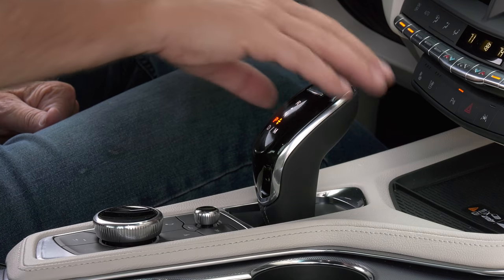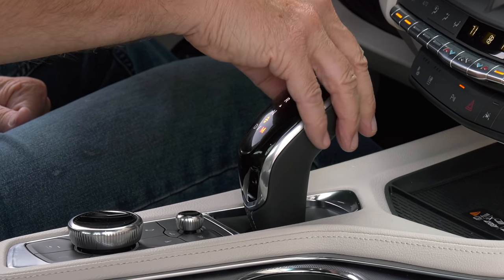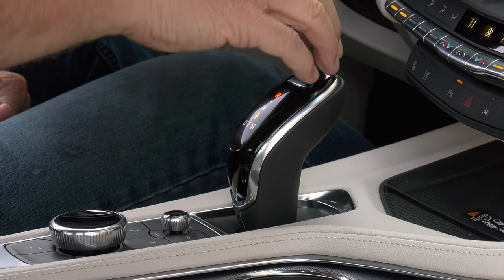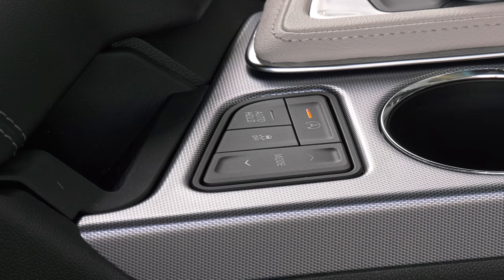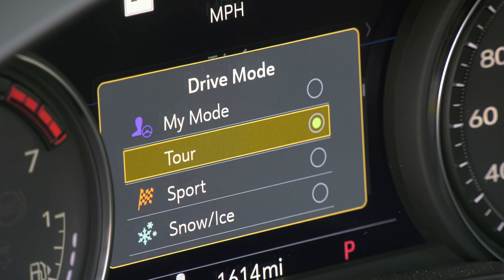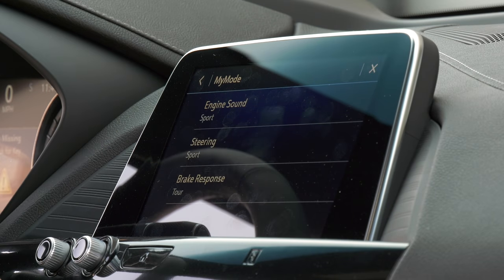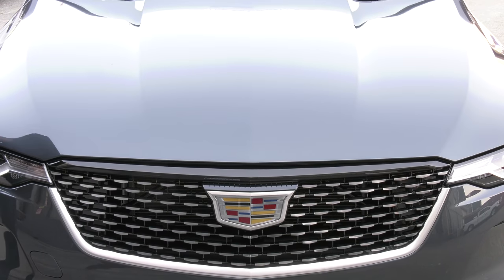The 2.7-liter shifts gears with a 10-speed transmission, controlled with Cadillac's precision shifter. I find the mechanical prindle levers more precise, but yeah, get off my lawn. There are drive modes. My Mode means a driver can set up a combination of steering, throttle response, and transmission mapping exactly to their liking for instant recall.